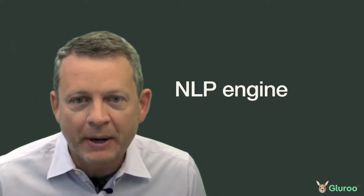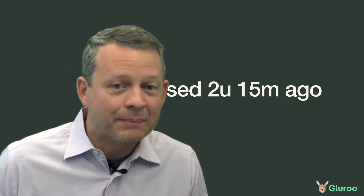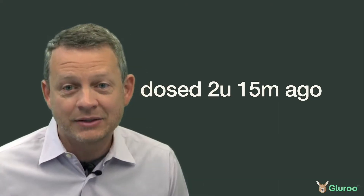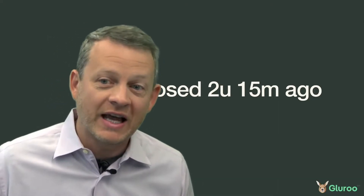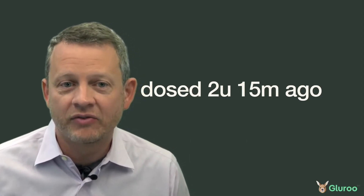Gluru's NLP engine is pretty powerful and lets you not only do data entry, but also set the time of those entries. So, for example, you can log something in the past super fast just using the shorthand '15M ago.' You can do hours ago, days ago — there are lots of options.